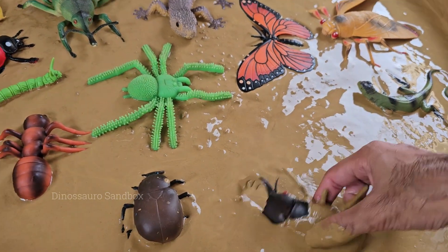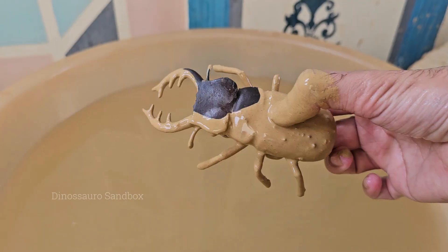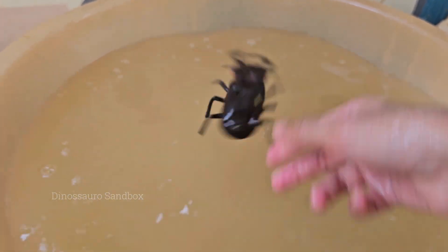Stag beetles can range in size from 2.5 to 12 centimeters (1 to 4.7 inches), depending on the species. Males are generally larger than females. Stag beetles can fly, but they're slow and clumsy.